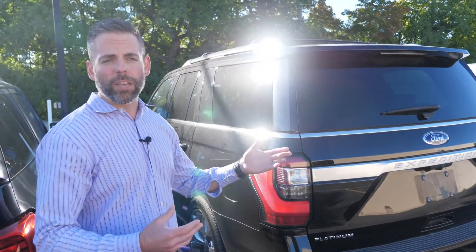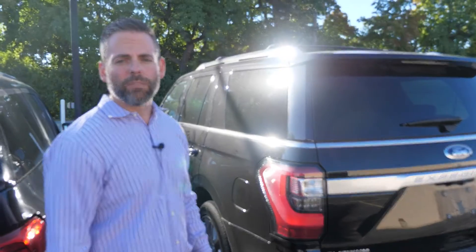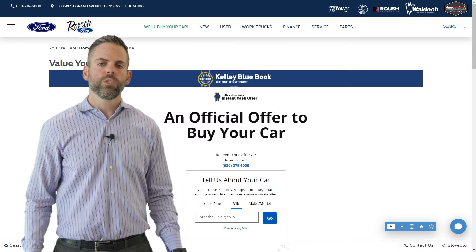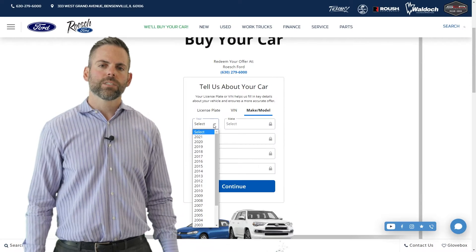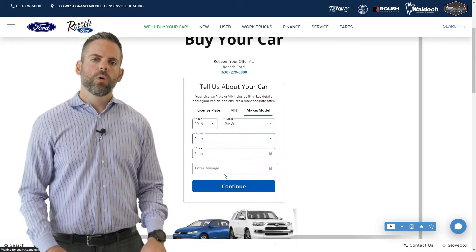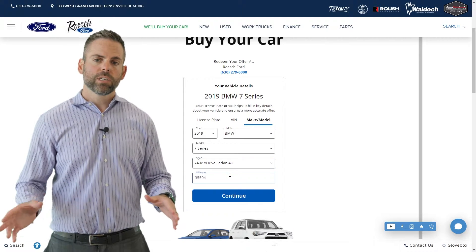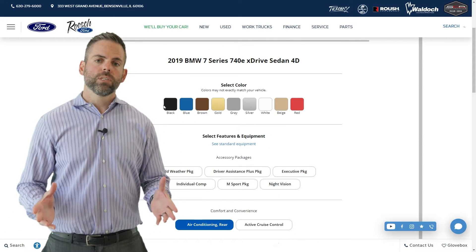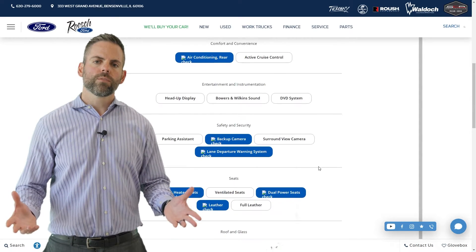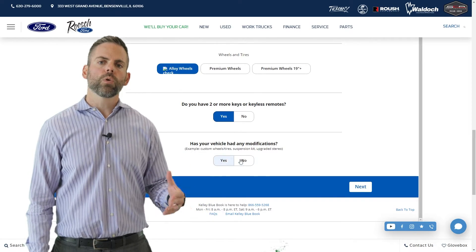The customer was happy with the value and we will get this reconditioned and lot ready very soon. The process of selling or trading your vehicle into Roche Ford is very easy with our KBB ICO process. First, you go to our website and get your trade value. Then you put in the exact condition, miles, and VIN number of your vehicle and click submit. That will send you a value based on the information you put in. Then you'll get a call from one of our KBB specialists to set up an appointment to confirm your condition with one of our appraisers.